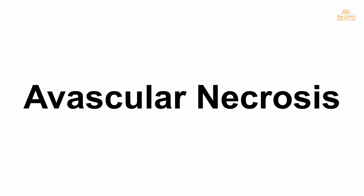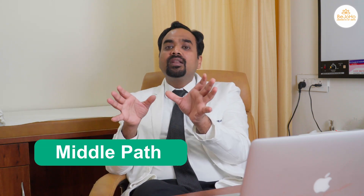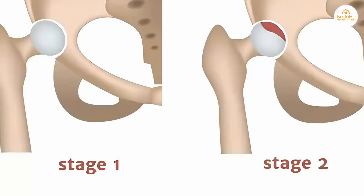The regenerative therapies have opened a new era for the treatment of avascular necrosis of the hip, especially for patients in the early stages who are not responding to medical management and who can still be saved from a hip replacement surgery. It can be a kind of middle path for those patients who are still in stage 1 or stage 2, where joint anatomy is normal, but they are not responding properly to medical management and do not yet need a hip replacement.